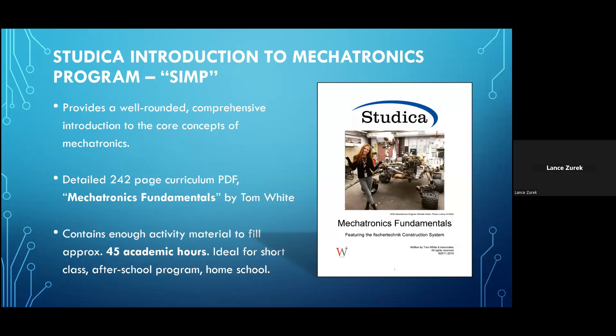Let's begin looking at each of these two individual sets, starting with the Studica Introduction to Mechatronics Program Set — or SIM for short. The set is designed to help provide a well-rounded introduction to the core concepts of mechatronics. Each set includes access to a free download of a 242-page curriculum document entitled Mechatronics Fundamentals, written by Tom White. The curriculum contains enough activity material to fill approximately 45 academic hours, and we recommend this program set for insertion into regular related class activities, for conducting a short class, for after-school programs, or for homeschool use.